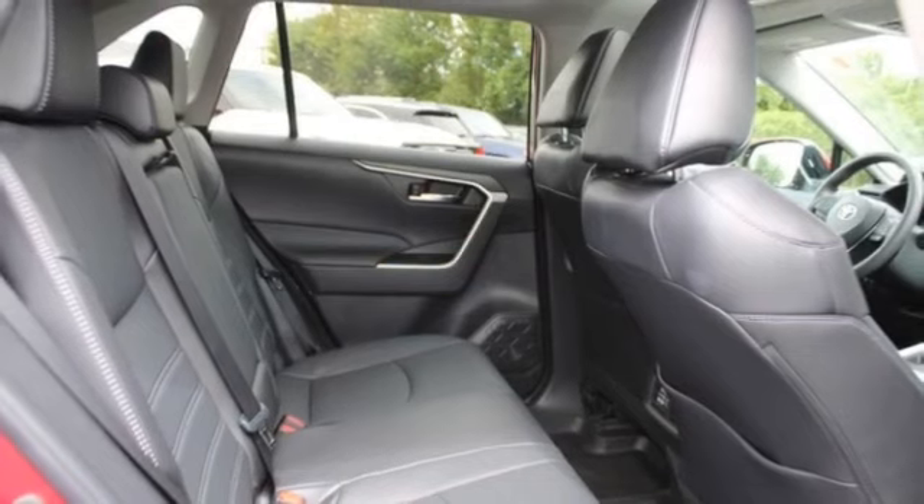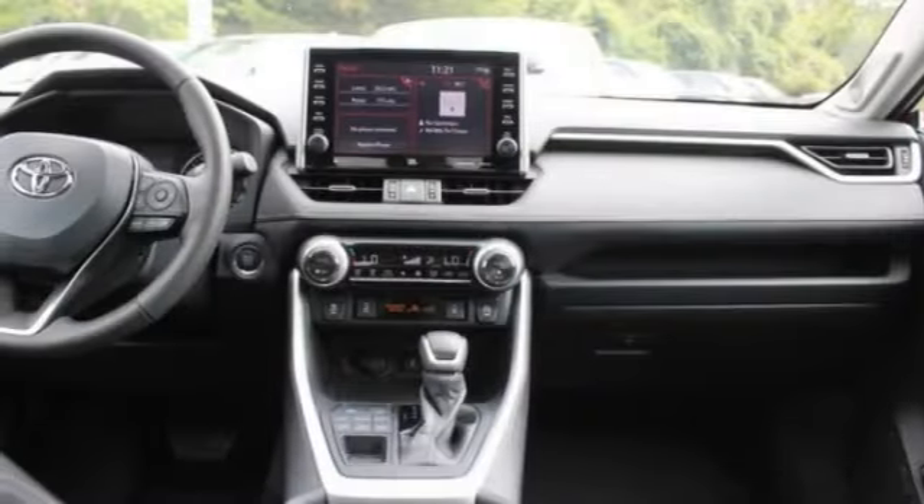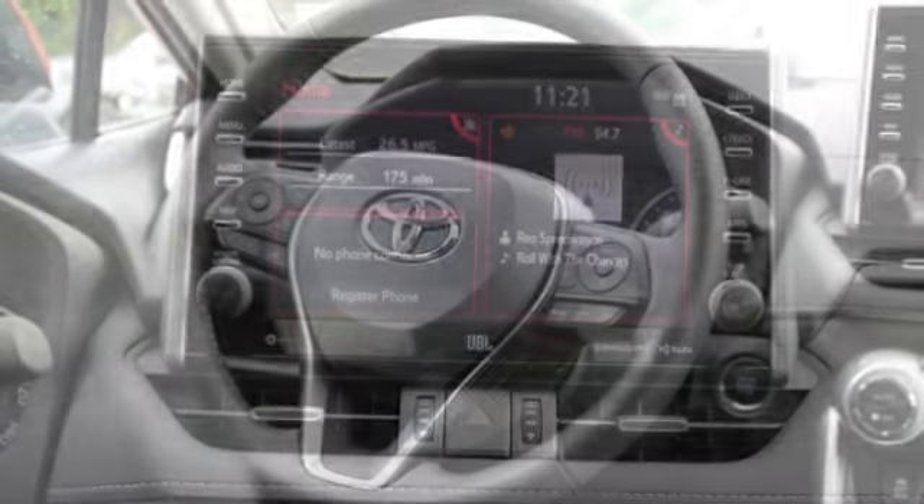Tire pressure monitor. Blind spot monitor. Gated mirrors. All-wheel drive. Aluminum wheels. Rear spoiler. Power lift gate. Brake assist. Traction control. Stability control.